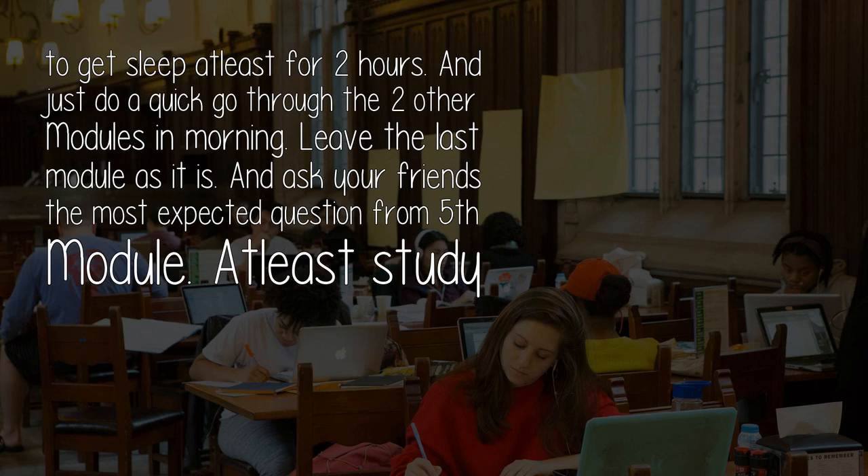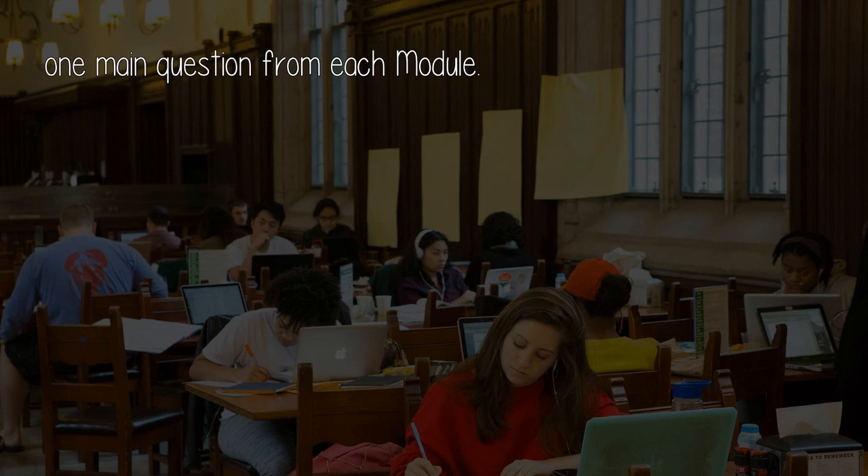I heavily suggest you to get sleep at least for 2 hours. And just do a quick go-through of the two other modules in the morning. Leave the last module as it is, and ask your friends the most expected question from the 5th module — at least study one main question from each module.